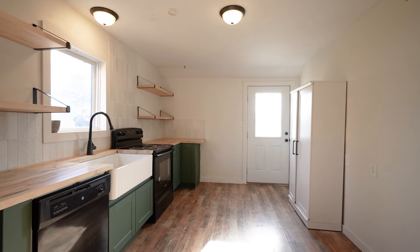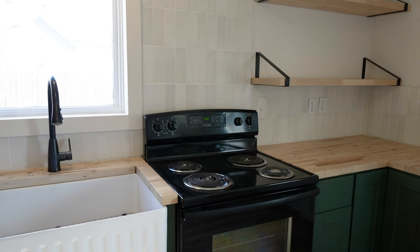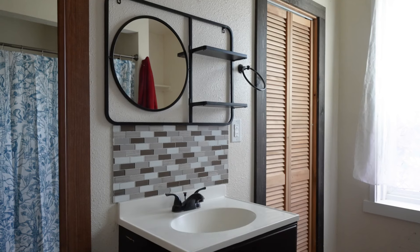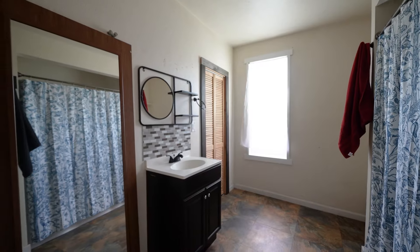The kitchen is spacious with enough room for a dining table and equipped with new appliances and tasteful open shelving. Rounding out the main floor is a full bath and laundry room.